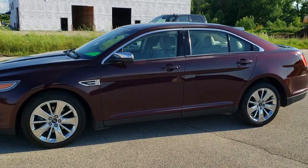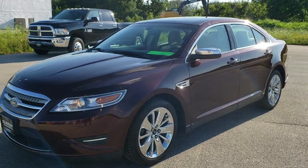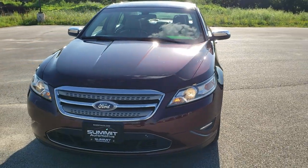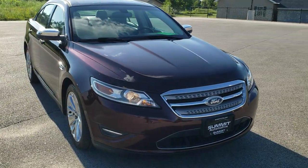This is stock number 10595A. We are here at Summit Automotive in Fond du Lac, Wisconsin, your new and used car headquarters. Today we are checking out this really clean 2011 Ford Taurus Limited.